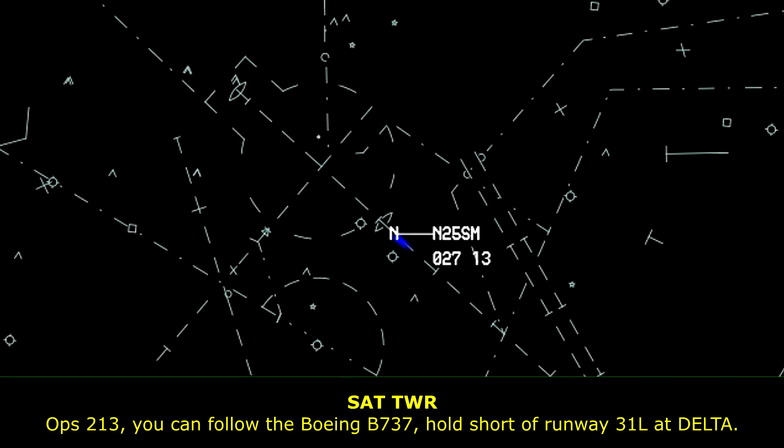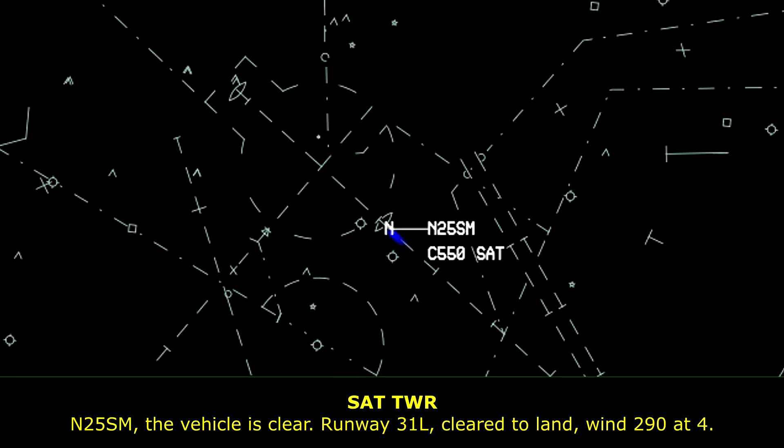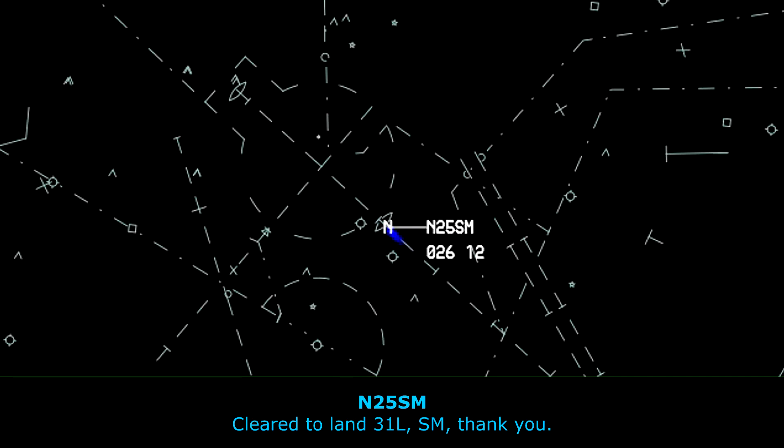Ops 213, on ground, you can follow the Boeing 737, hold short of runway 31 left at Delta. November 5, Sierra Mike, the vehicle is clear, runway 31 left, clear to land, wind 29004. Clear to land 31 left, Sierra Mike, see you.